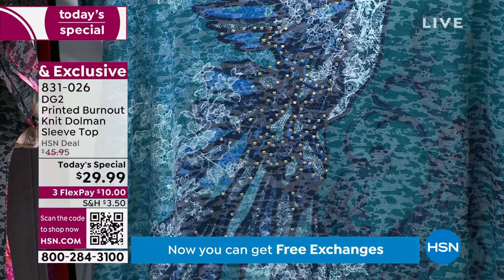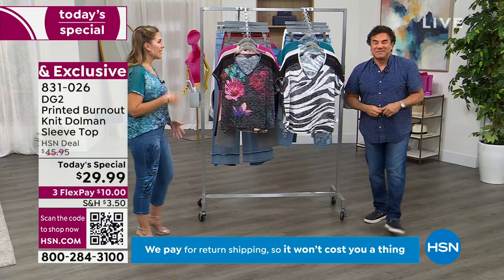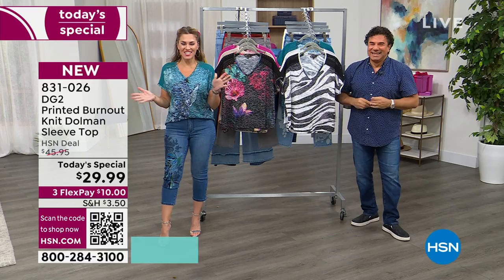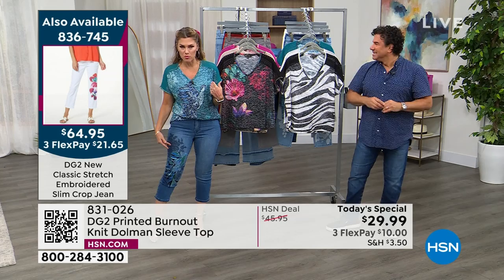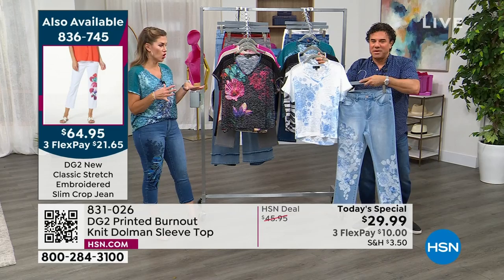There are six amazing color options, and there's a coordinating jean designed to go back to every single one of the six tops in today's special. It's like peanut butter and jelly — magic when together. It's ten dollars to get the top home on flex pay. I'm wearing it in the extra small and also wearing the coordinating cropped jeans in size two petite. They're meant to be cropped with beautiful embroidered detail.